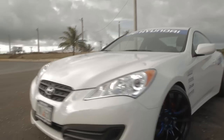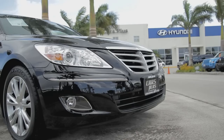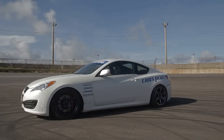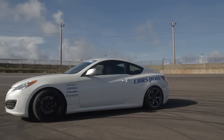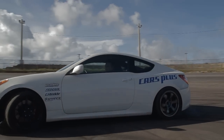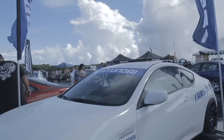Hyundai has climbed up to be one of the world's top manufacturers in automobiles and they're well known for their affordability and their great fuel efficiency, like the Hyundai Elantra and the Accent that get about 40 miles per gallon. What we really wanted to do was showcase the brand's new quality, reliability and performance to the public — so that's where we came up with Project Genesis Coupe.